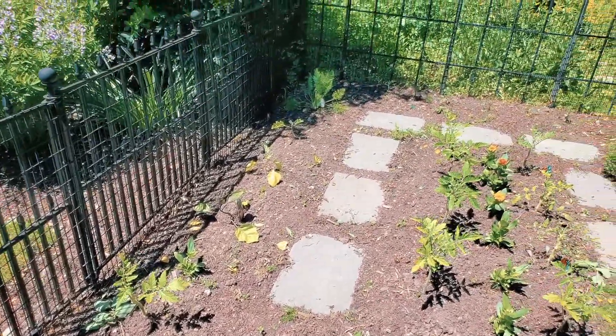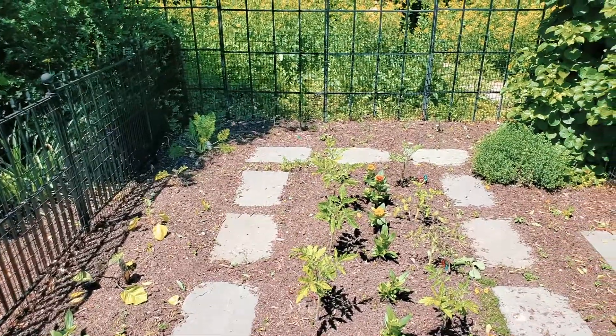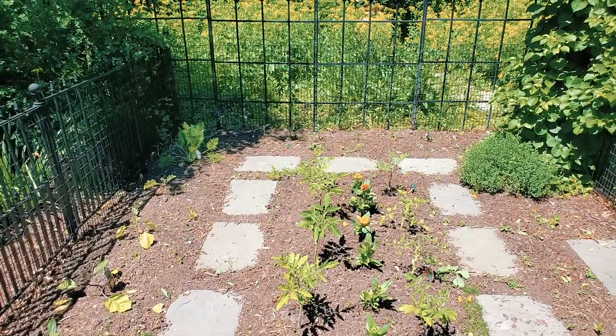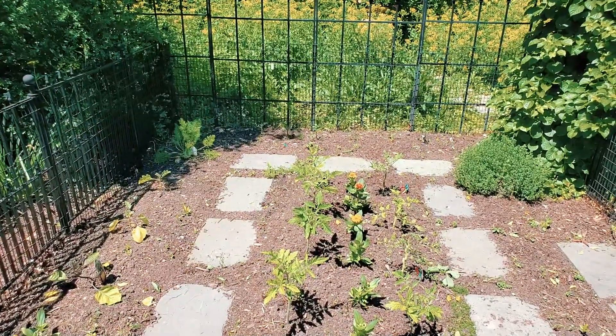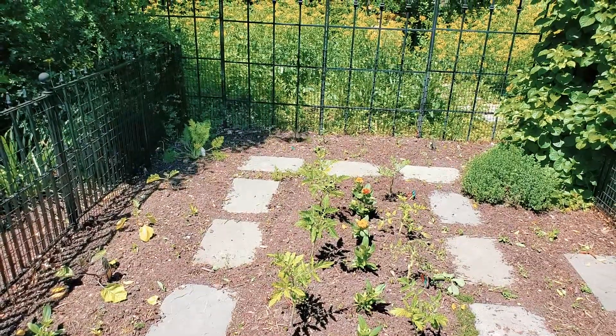There are a few more tomato plants and flowers over here, and all along the back arbor trellis — you probably can't see it yet — those are climbing tomatoes. Later this summer I'll take more pictures of the climbing tomatoes. That's really all it takes.